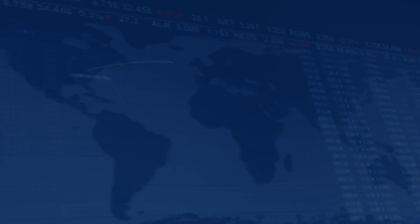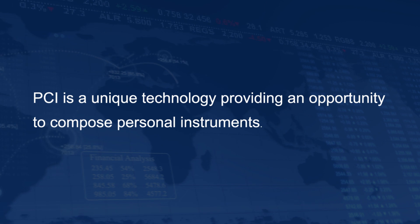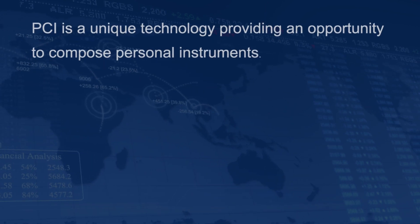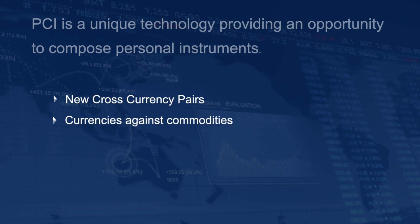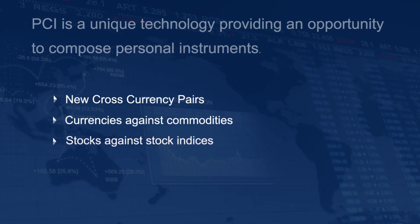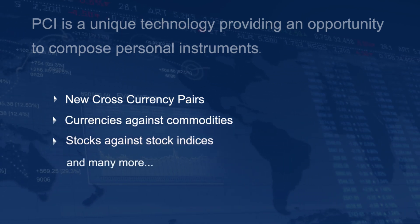So, what are Personal Composite Instruments, or PCI? PCI is a unique technology providing an opportunity to compose personal instruments: new cross-currency pairs, currencies against commodities, stocks against stock indices, and many more.